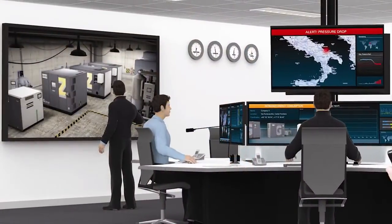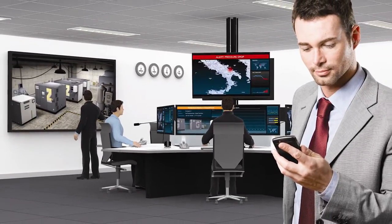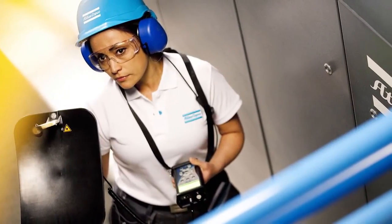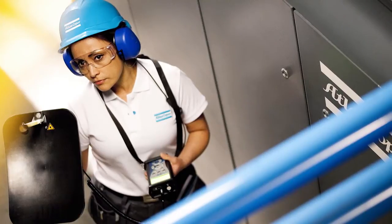Stage five is to continuously monitor the system using products such as Atlas Copco SmartLink, where air users can remotely monitor the air system and check key energy parameters. Stage six ensures this approach is one of continuous improvement, carrying out another air scan at regular intervals.